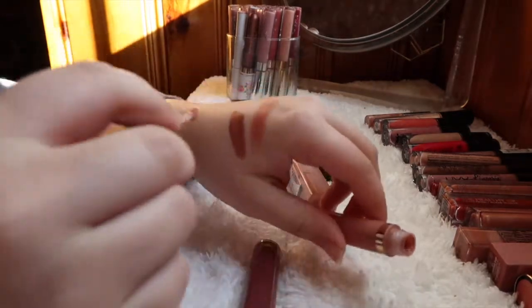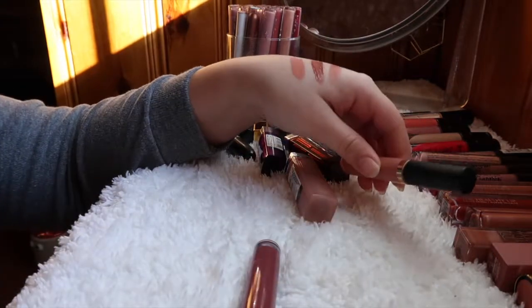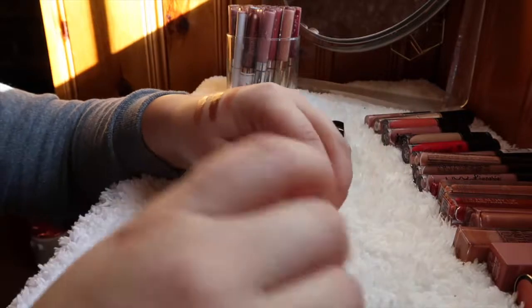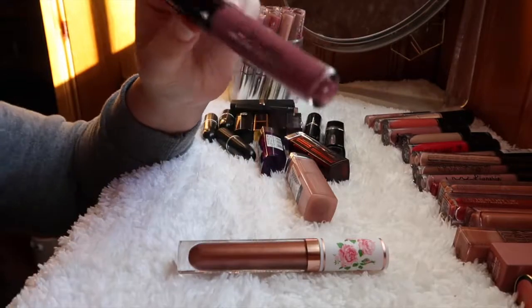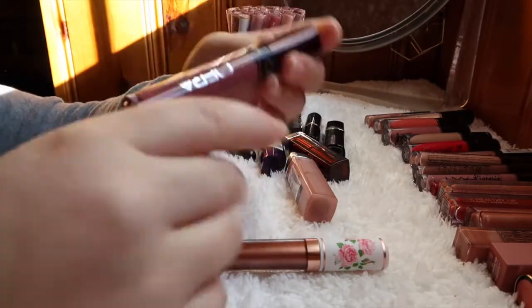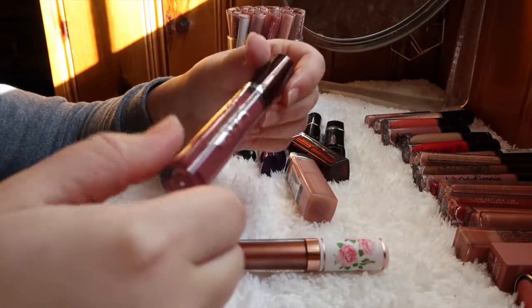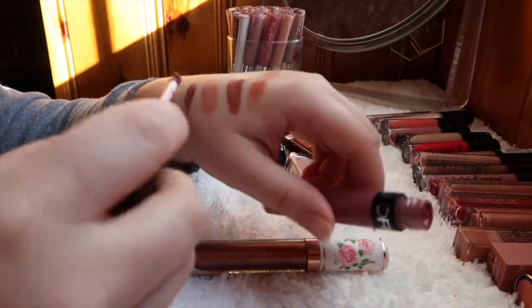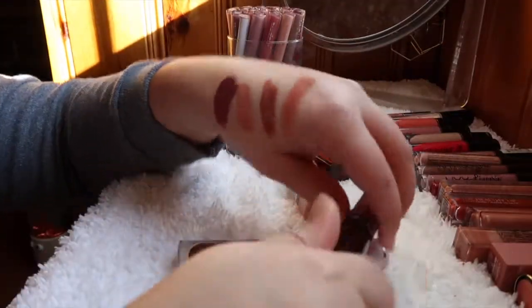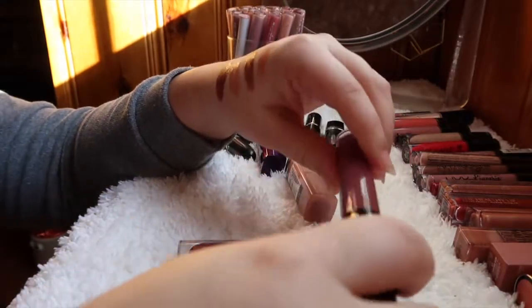This TARDIS Lip Paint in Salty — I don't think I've ever actually worn it. I got it in a subscription box and it's a bit light for me, so I'm decluttering that one. This Ofra Long Lasting Liquid Lipstick — I got it in a BoxyCharm and the shade name isn't on there — is a beautiful deep berry color. It's my only Ofra lip product and I do want to hold on to it.